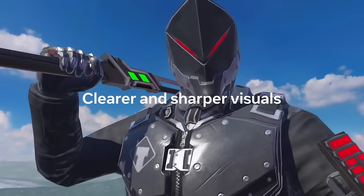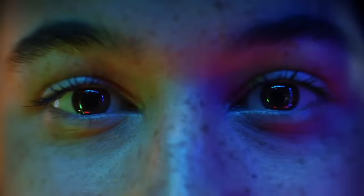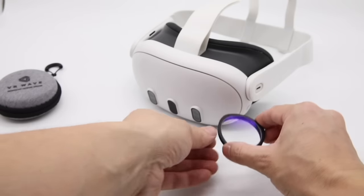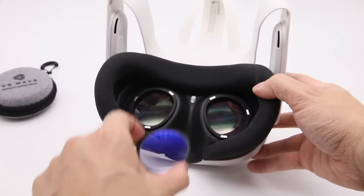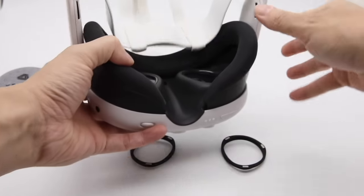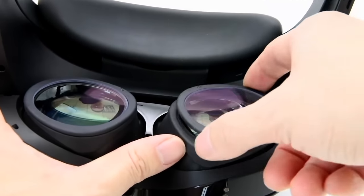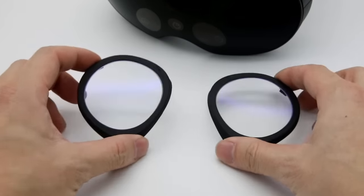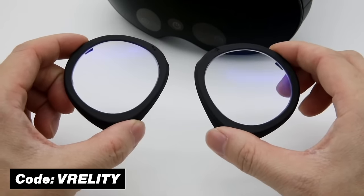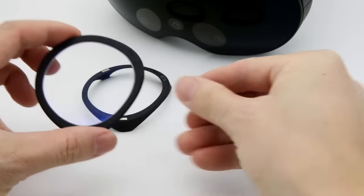If you feel like your screen in VR is too blurry or you wish your graphics looked a bit sharper, you might want to check out the lenses from the company VR Wave — especially if you also wear glasses or contacts in real life. They make lenses for VR headsets like the Quest 3 that you can just click in and directly start using, taking your VR experience to the next level. They also make accessories like head straps and carrying cases, as well as lens inserts for almost any VR headset. Use the code FREALITY for a 5% discount on your total purchase.